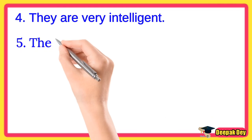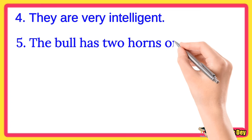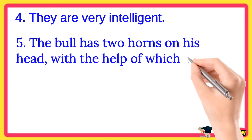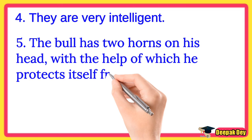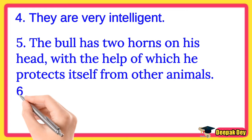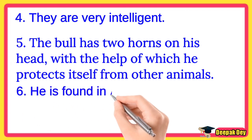Line number 5. The bull has two horns on his head, with the help of which he protects itself from other animals.